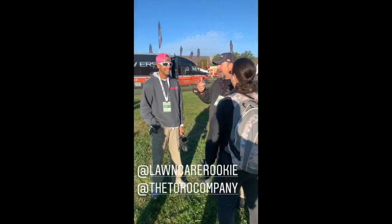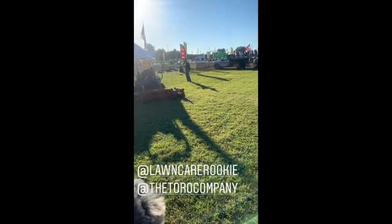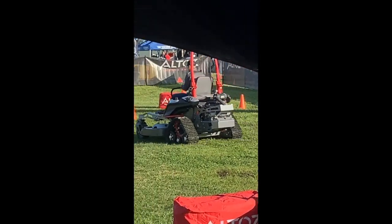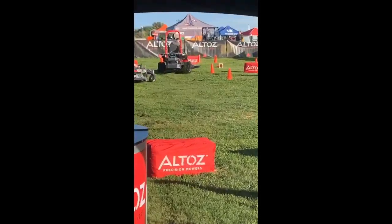Let's stop by the Toro booth to see our buddy Naylor Taliaferro at his Toro takeover. There are those Alta's mowers — pretty wild. Good for slopes and off-road, more bush-hogging type mowing. Pretty neat.